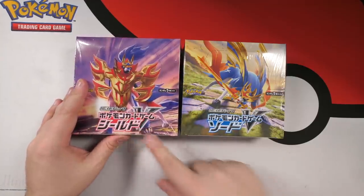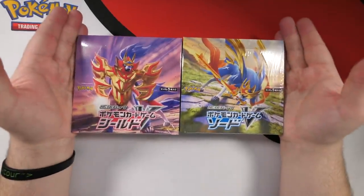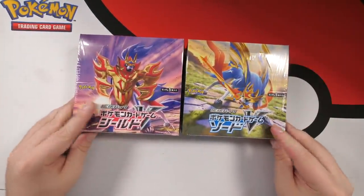We have Zamazenta on the front of this one and Zacian on the front of this one. The way they're doing this in Japan is they're separating the boxes — one Sword, one Shield. In the UK it will be a combined box coming out in February, but I've managed to get my hands on some Japanese booster boxes early, so we are going to jump into these and see what pulls we're going to get.